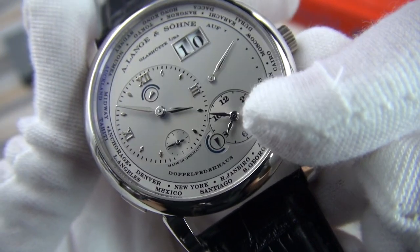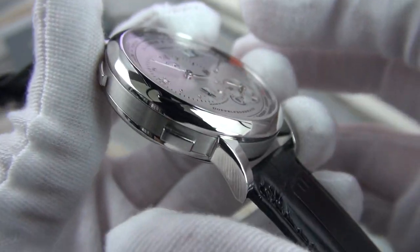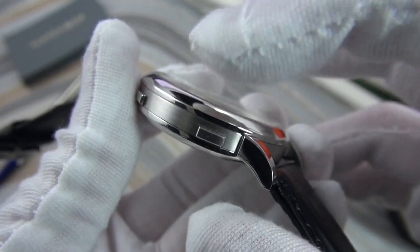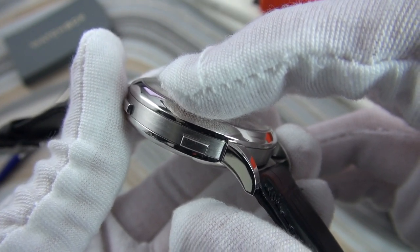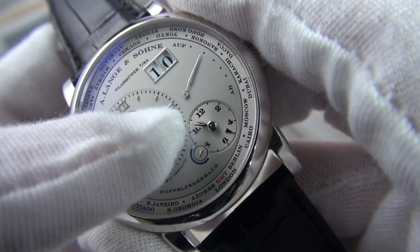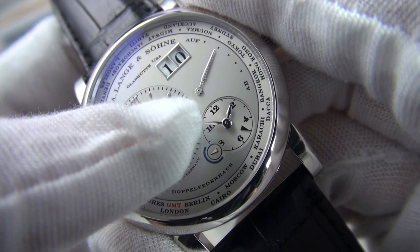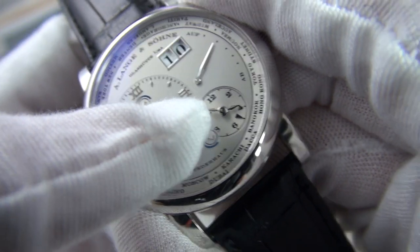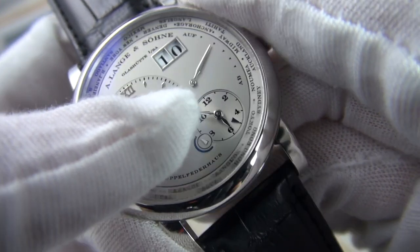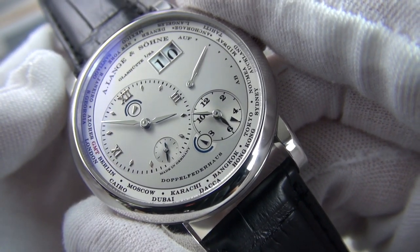The smaller second time zone dial has black-printed Arabic numerals. The second time zone is changed via the lower-left rectangular pusher at the eight o'clock position. When pressed, it rotates the second time zone and you can see the hour hand of that smaller dial advancing in one-hour increments as you select the time zone. Right now for example we are on Bangkok time — press it again, we switch from Hong Kong, and now we are in Tokyo.